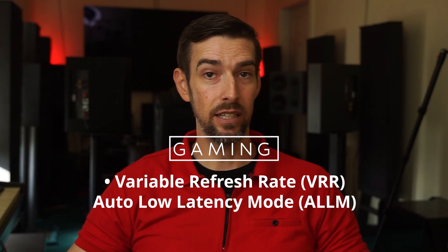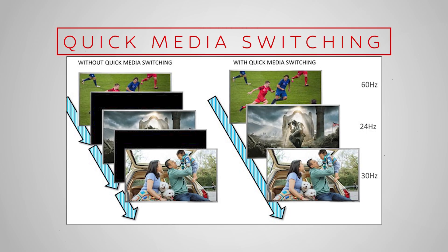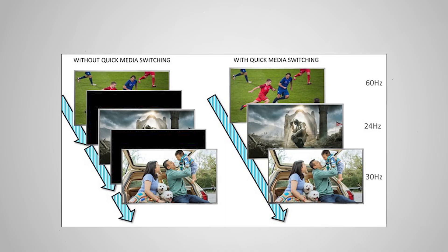Variable refresh rate and auto low latency mode were added to support next-gen gaming needs. This feature also borrows from variable refresh rate to eliminate the blackout period when switching HDMI sources on a TV or monitor — called quick media switching. When switching between sources, the TV may display a black frame; quick media switching eliminates that black frame so you see one image from the new source without a delay, even if the frame rates differ. However, it only works if both sources are providing the same input resolution.